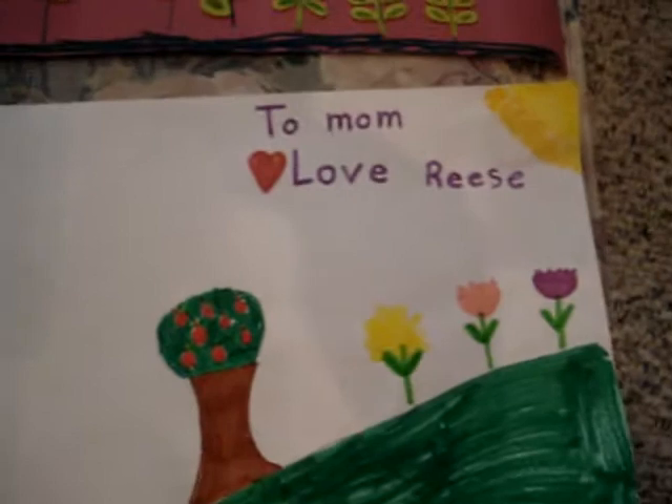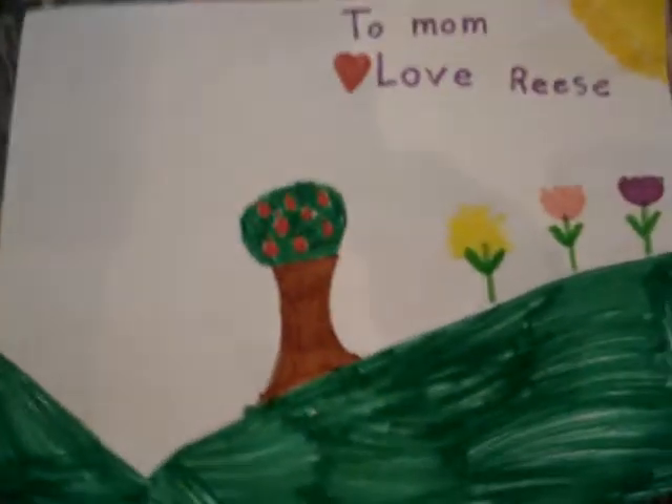Beautiful! And this one — I think I better buy this one. 'To Mom, love Reese' — and the Mother's Day one definitely. I only have three quarters, so I have to figure out which one. I have two that I really want, and I can't — they're all just fabulous.